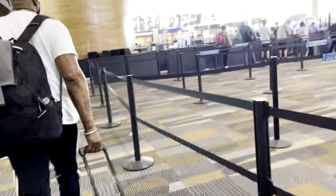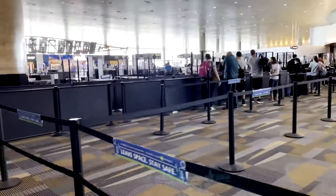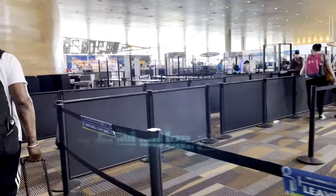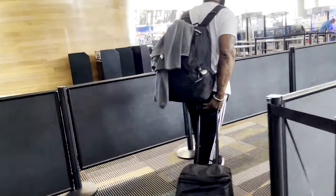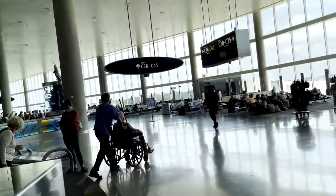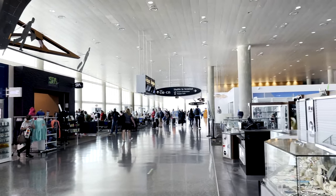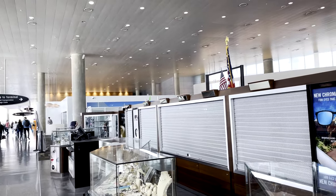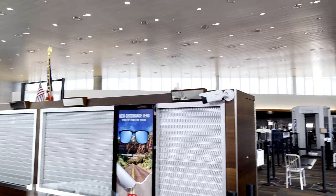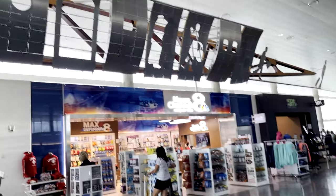The security lines in Terminal C were relatively short, and it was made even easier in part because I had access to TSA PreCheck. Aside from the gates, Tampa's Terminal C houses a few shops and restaurants. There isn't a huge selection of options, however, so if you're really looking for something in particular, I suggest doing the bulk of your shopping in the central terminal before heading to your gate.